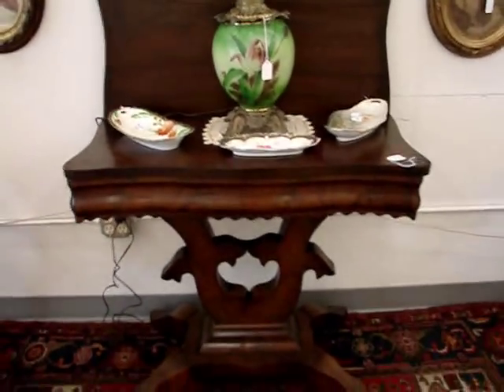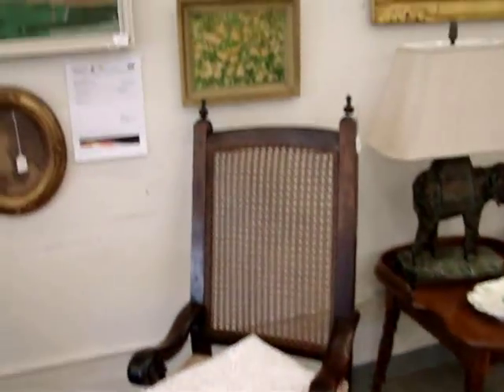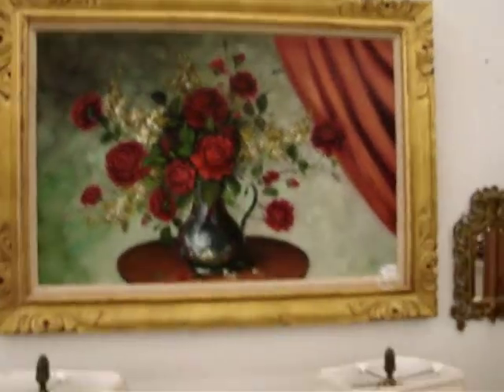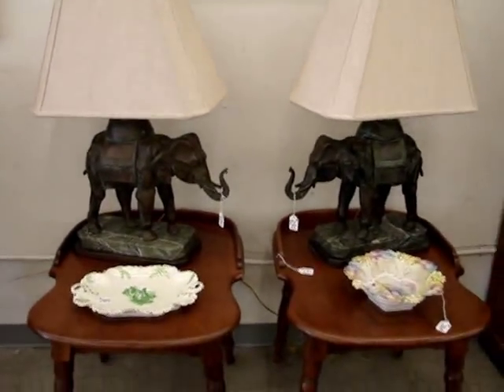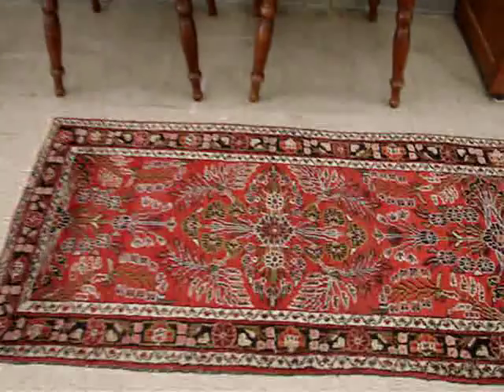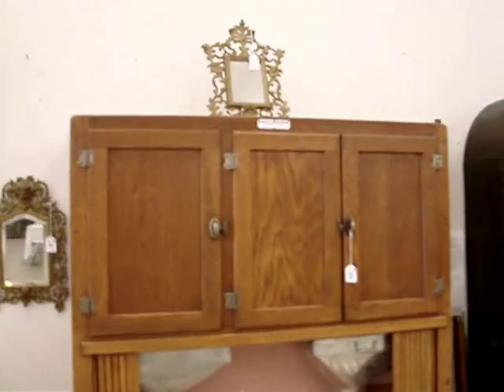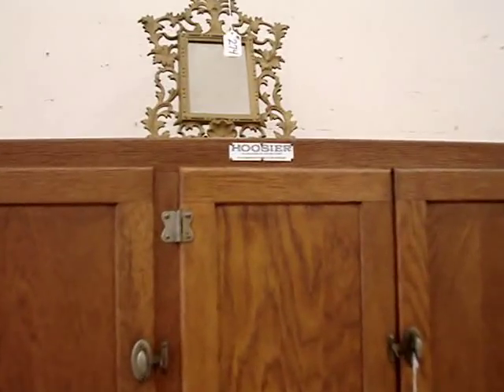Other important portions, antique clocks, bronze elephants, Haywood Wakefield furniture.